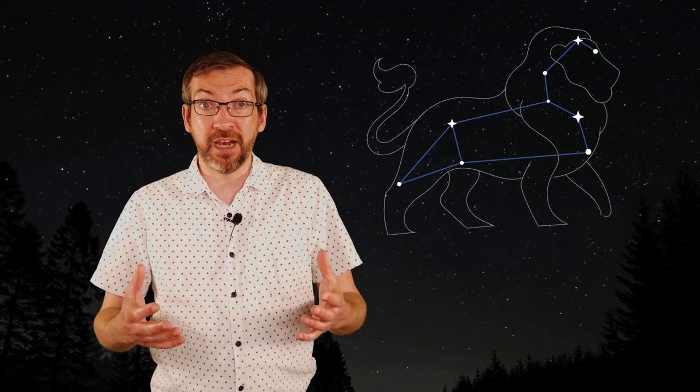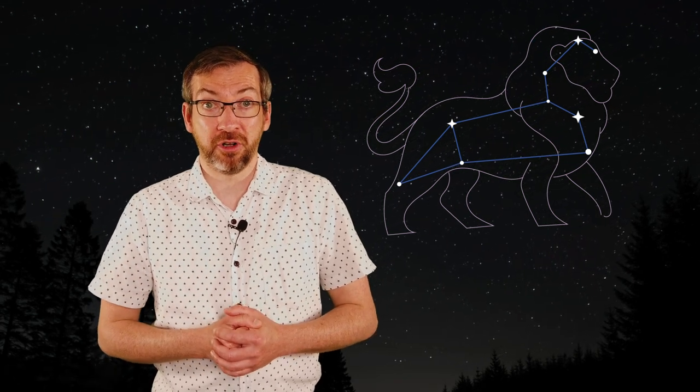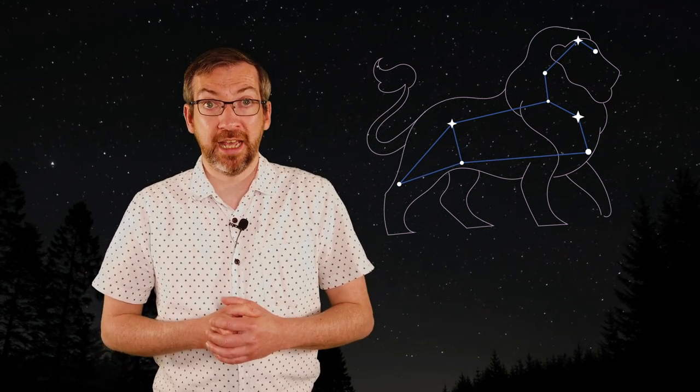As winter fades into spring, we leave Orion behind but we find another famous constellation, Leo the Lion. Leo is quite a bit fainter than Orion, but it's still easy to find in Scotland because of the distinct backwards question mark shape that makes up the head of the lion. If you can find this bright backwards question mark, the dot at the bottom is a star called Regulus, the brightest star in Leo.